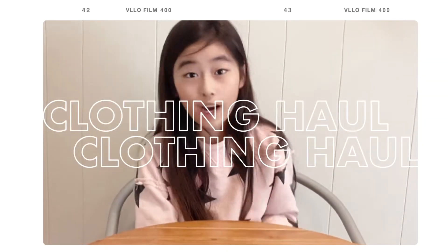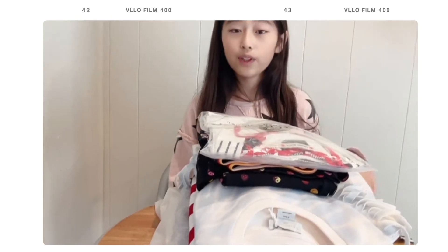Hello you guys, welcome back to the channel! Today I'm going to be unpackaging and trying on some clothes — I'm going to be having a clothing haul. I hope you guys enjoy the video.